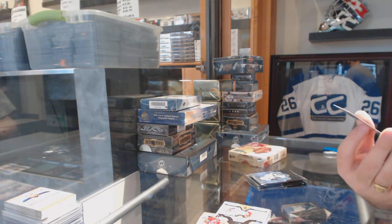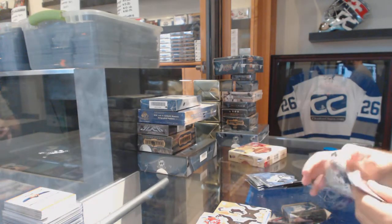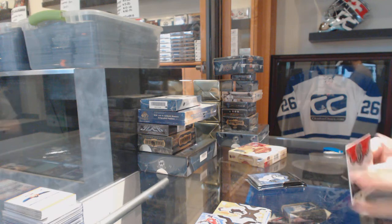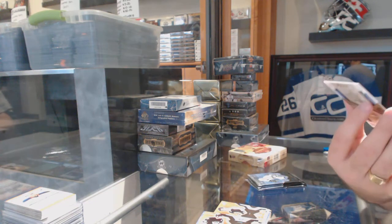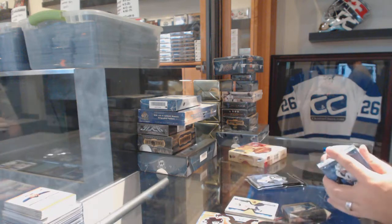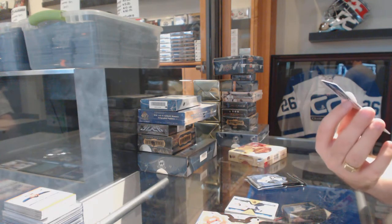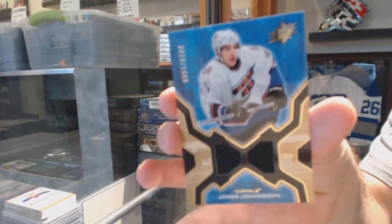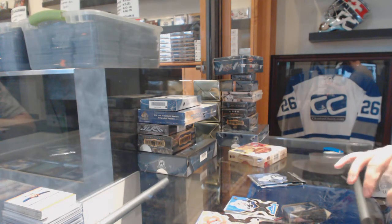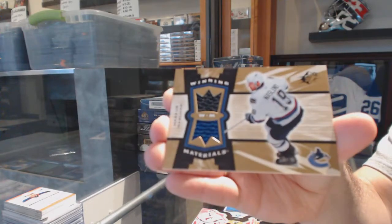We've got a Matt Lashoff number two, 1999 for the Boston Bruins rookie. For the Islanders we got SB excitement of Miroslav Satan. For the Washington Capitals, Jonas Johansen number two 1999 dual jersey. We've got a dual jersey winning materials for the Vancouver Canucks, Marcus Naslund.